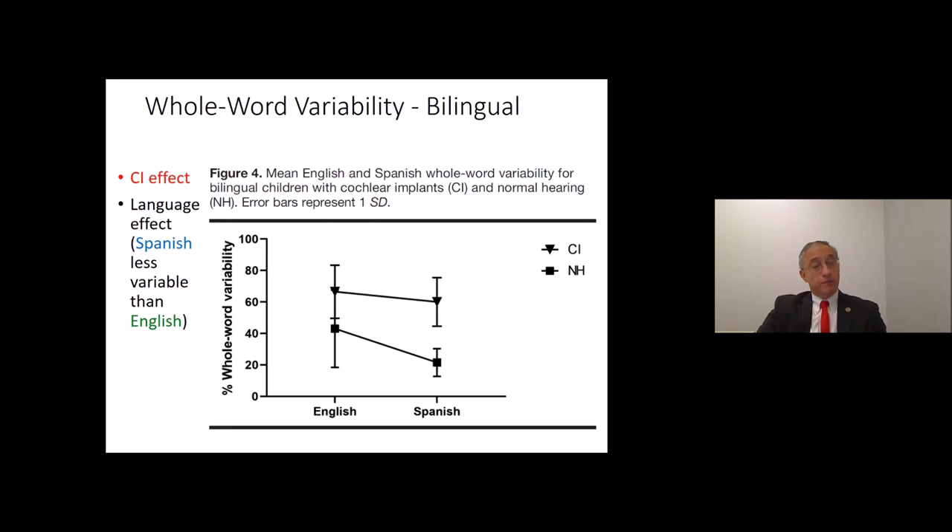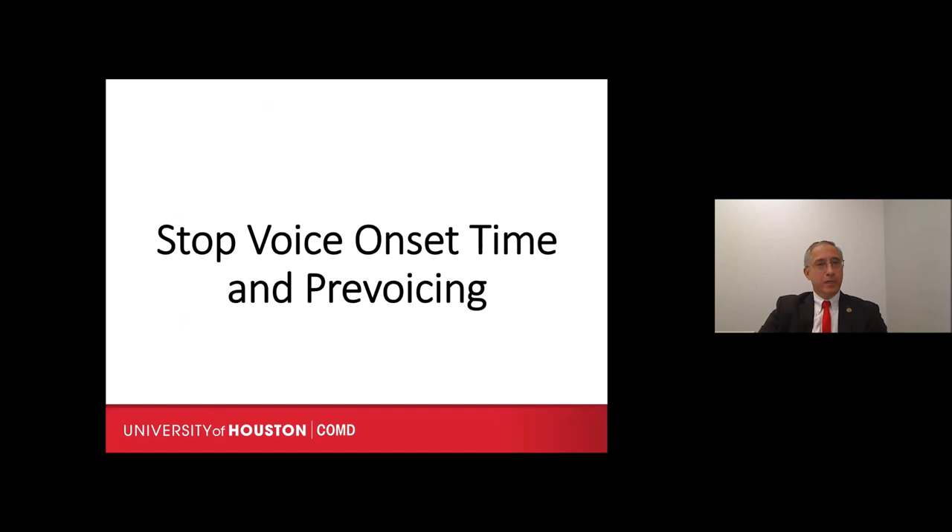Looking at Spanish versus English for bilingual children: children with normal hearing are less variable in their productions in both English and Spanish than their peers with cochlear implants. There was also a language effect — English productions of both bilingual CI users and their normal-hearing peers were more variable than their Spanish productions.